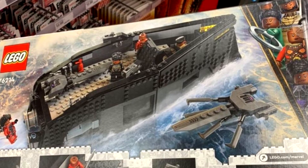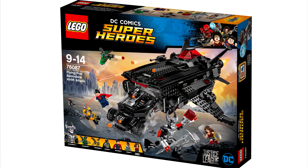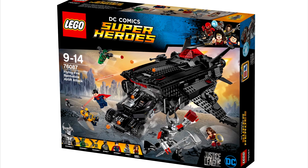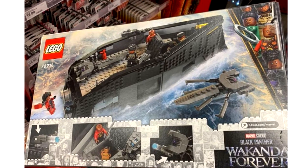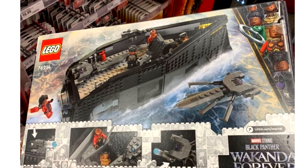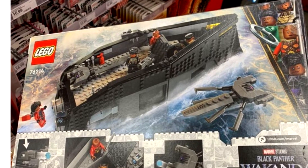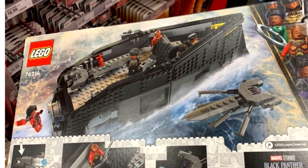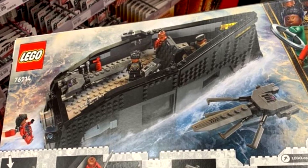It reminds me a bit of the Flying Fox with that boxy black design. Though I kind of did like the Flying Fox, and for this design, I don't know — I don't dislike it, but I don't love it. It's interesting to get a warship design as the main big build here, but it almost looks incomplete with just how many studs are shown at the side, and how flat that bottom is.